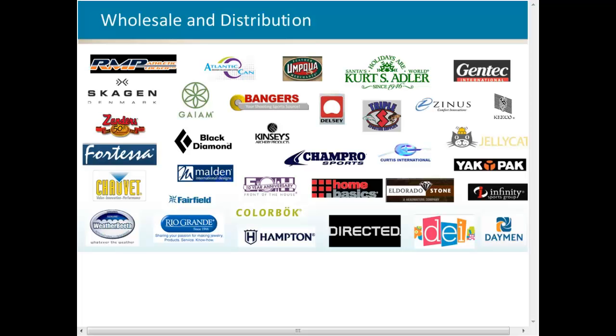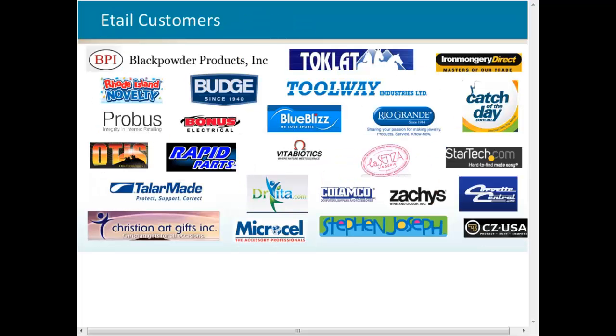We're focused on wholesale distribution with a diverse set of customers across food and beverage, industrial supply, medical and pharmaceutical, and retail. I'd like to specifically call out Christian Art Gifts — they joined the Acelos family when doing just under $2 million in annual revenue and have since grown to over $25 million in sales. They've recently decided to switch their ERP to NetSuite and will be a stellar Acelos NetSuite reference by the end of the year.